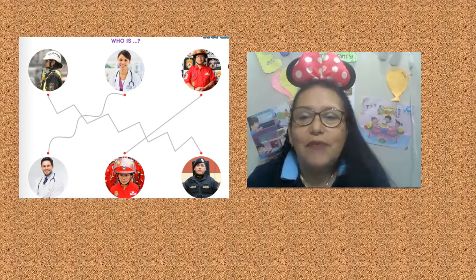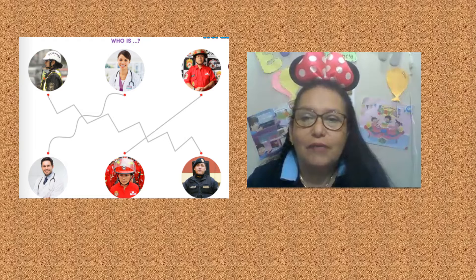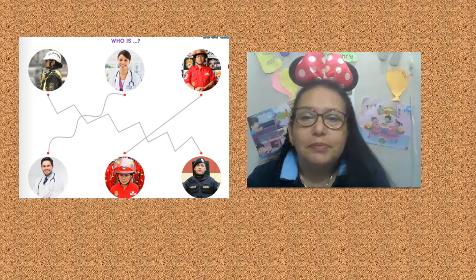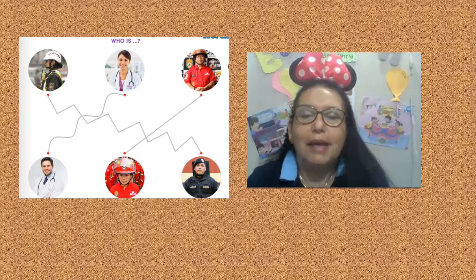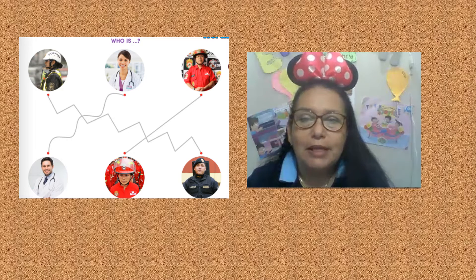Match the firefighters with color red. Match the police officers with color green. Match the doctor with color blue. One more time, listen carefully.